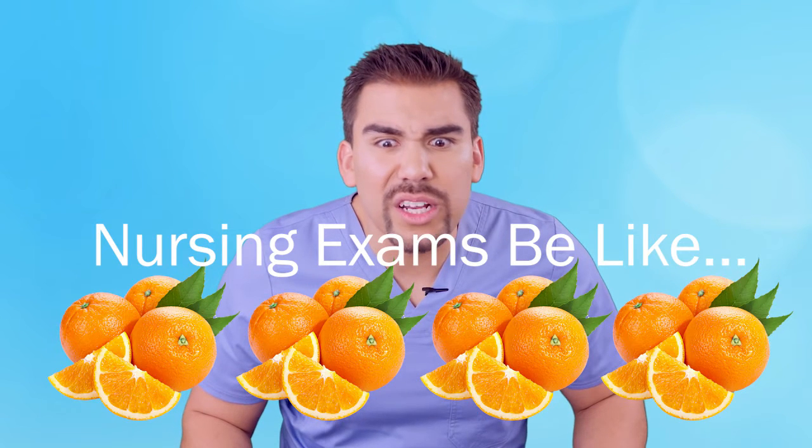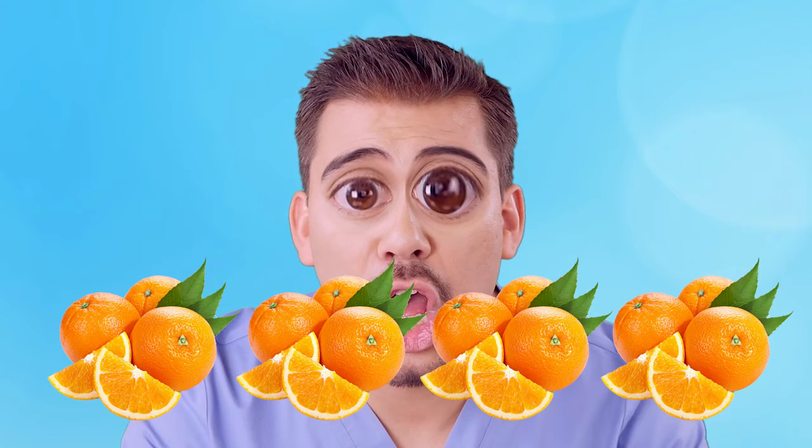Which one is the most orange? What the world? That's pretty frustrating, right?